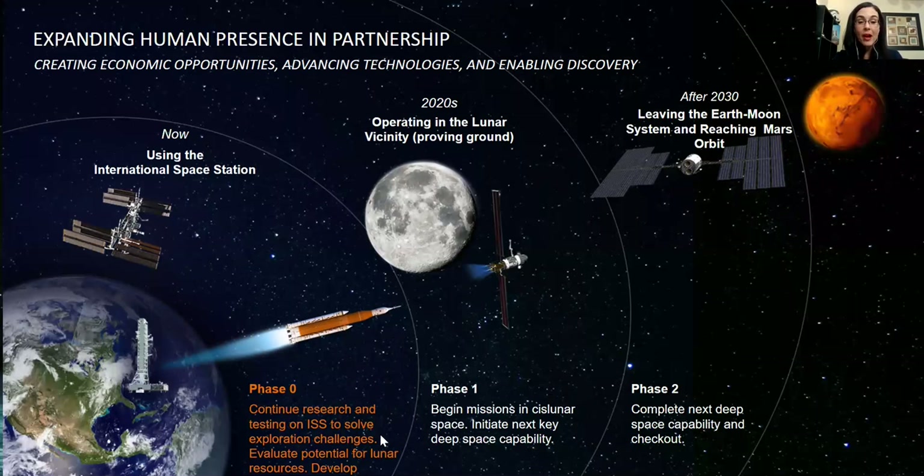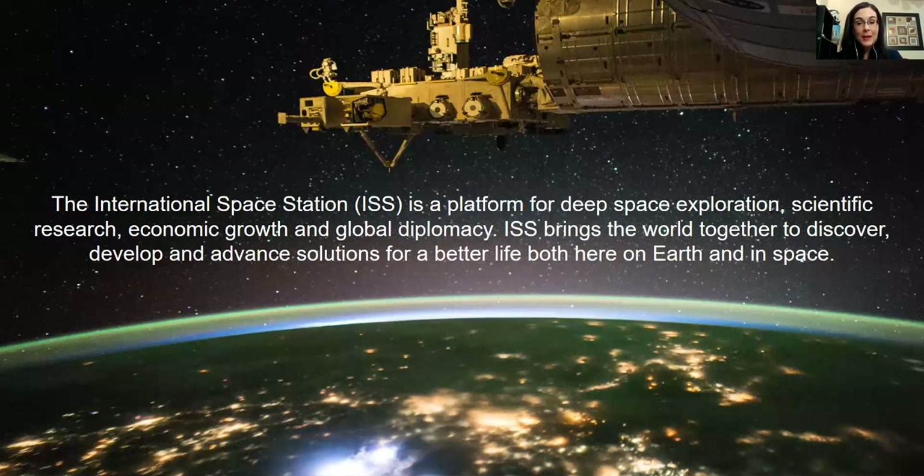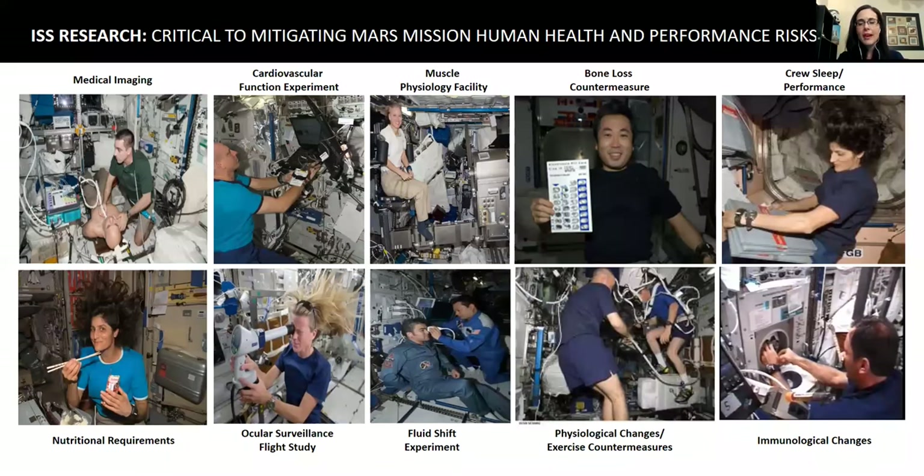In phase zero, which is what we're in right now, the major focus is low Earth orbit. We have the International Space Station, which has been in space for many years. NASA has promised to continue working with our partners to at least 2025 and maybe even longer. We've got multiple countries from all over the world working with us, and we like to look at the Space Station as a floating laboratory — a research lab that allows us to do science experiments and testing that we can't do on the ground.